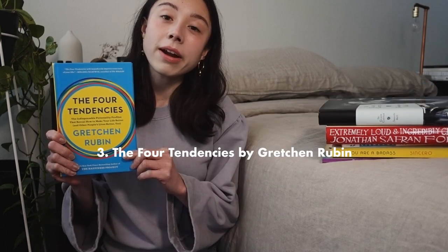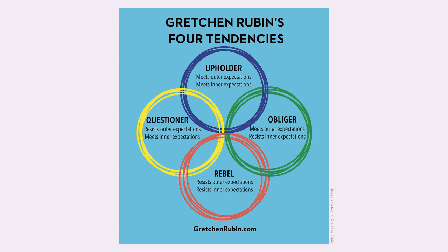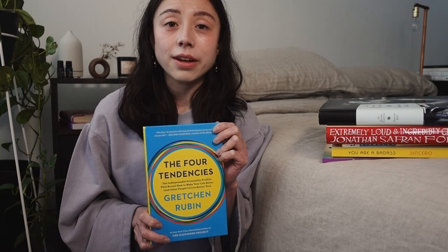"The Four Tendencies" by Gretchen Rubin. Gretchen Rubin is a lawyer turned author, blogger, podcaster, and speaker who studies human personalities and ways to harness habits to make your life happier. She developed the Four Tendencies framework, which breaks up the way humans respond to expectations into four groups: Upholders respond readily to both inner and outer expectations; Questioners will meet an expectation if it makes sense to them; Obligers readily meet outer expectations but struggle with inner ones; and Rebels resist both outer and inner expectations.